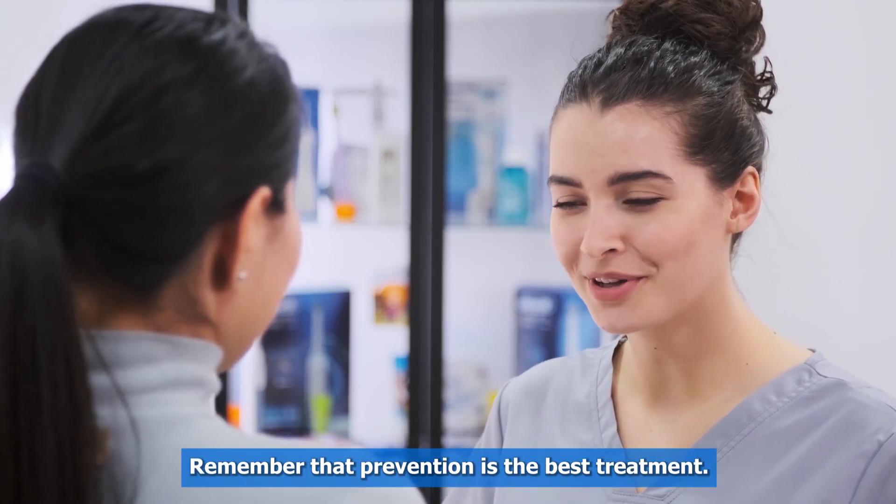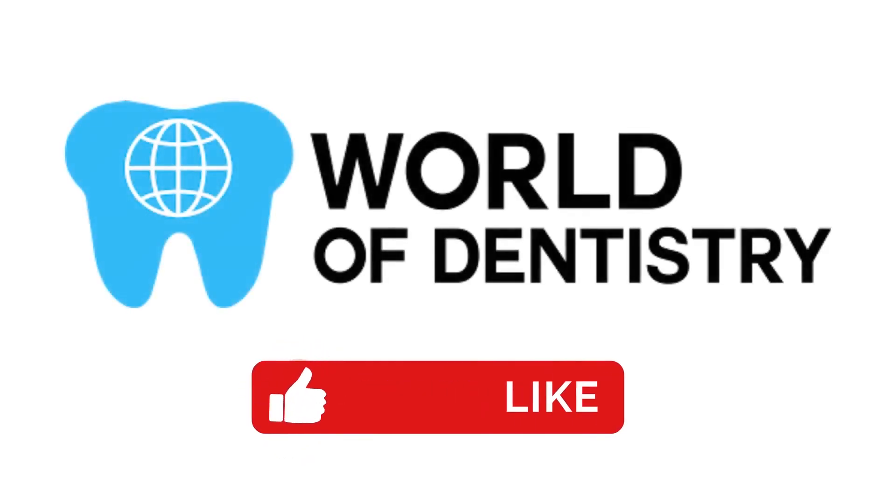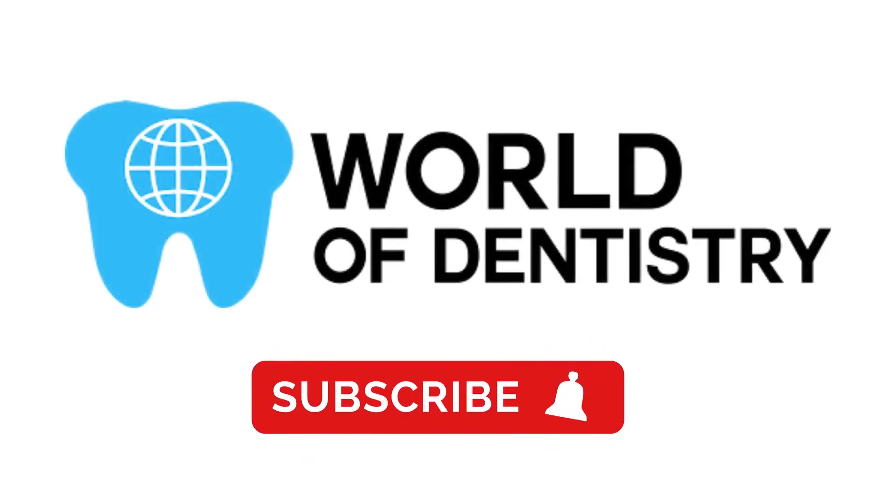Remember that prevention is the best treatment. That's all for today. We hope this video has been useful to better understand today's topic. Don't forget to subscribe to our channel for more information.